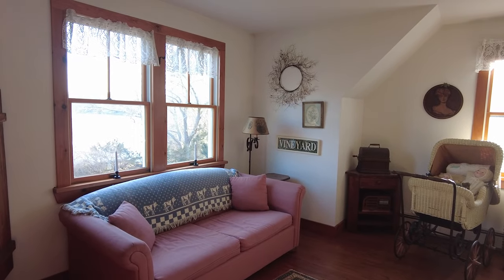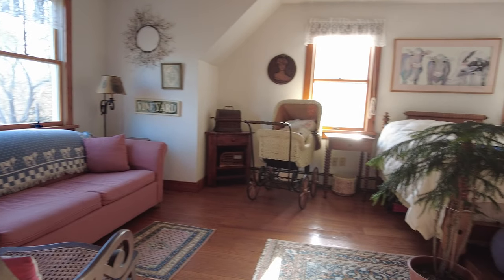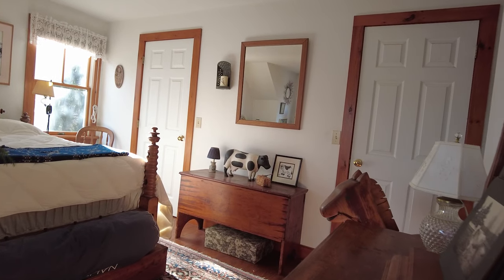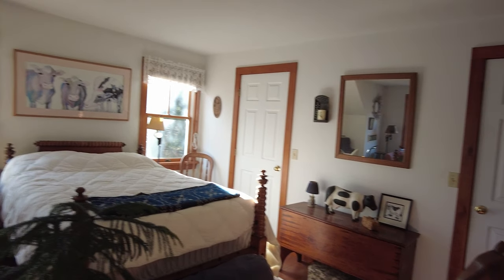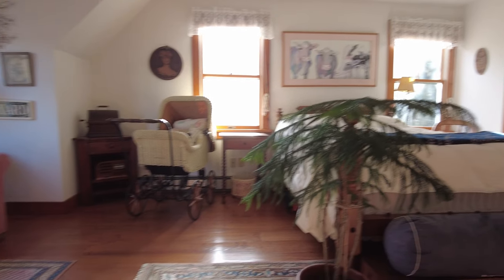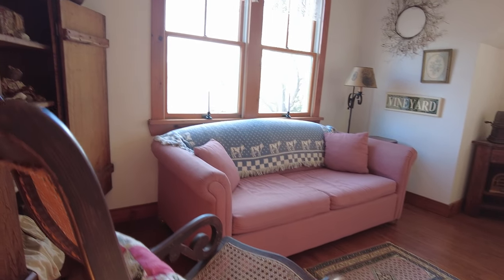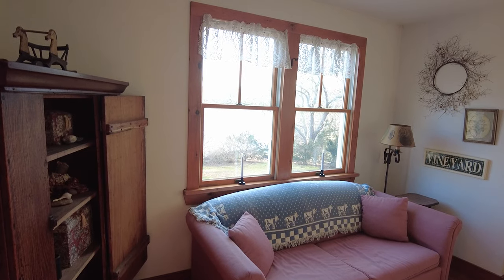I thought it would be fun and kind of funny to show you my husband's old childhood bedroom — well, and as a young adult too. Of course it wasn't decorated like this when he was a child, although it was full of antiques and he was not allowed to have posters or anything other than artwork on the wall. The old baby pram — he and his sister, his mother, and his grandmother were all pushed in that baby pram, so I think it's fitting it's ended up back in this room.